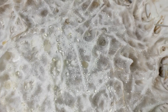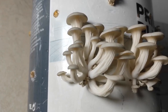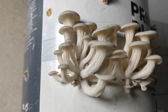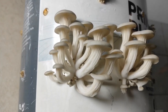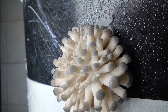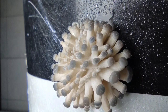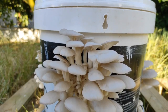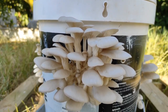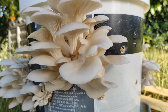Place the lid on the bucket and store it in a dark, humid location with a consistent temperature between 60–75°F (15–24°C). Check the temperature regularly with a thermometer and mist the substrate with water as needed to keep it moist. Within a few weeks, you should start to see mycelium growing on the substrate. When the mycelium has fully colonized the substrate, remove the lid and cover the substrate with a damp plastic bag or container.